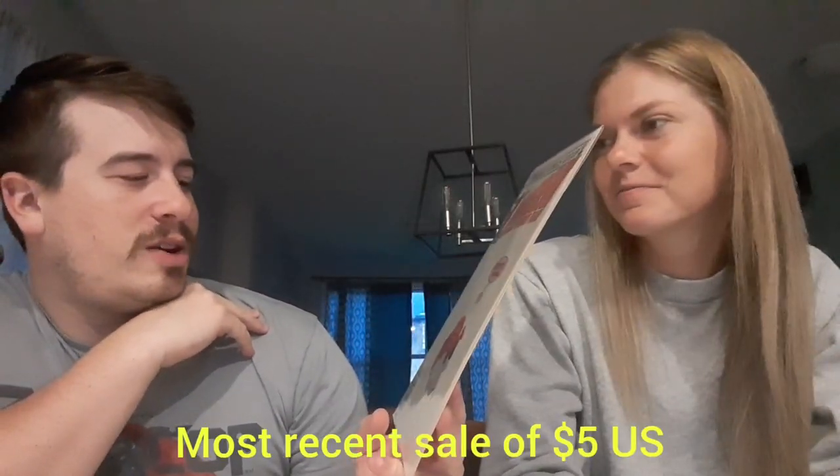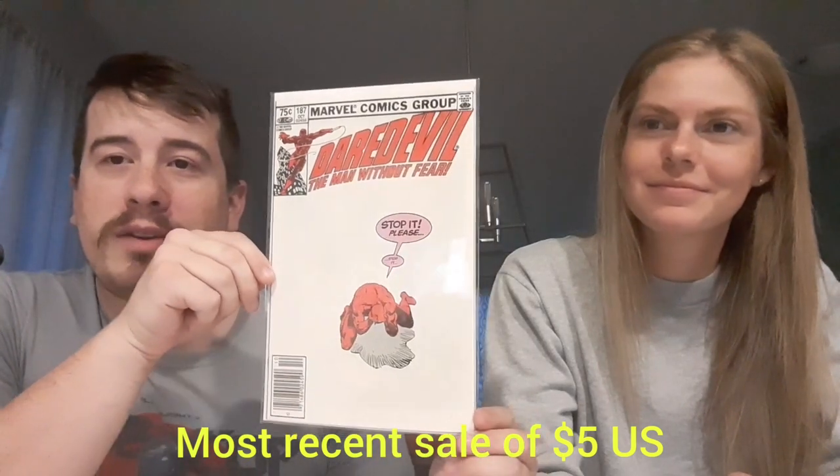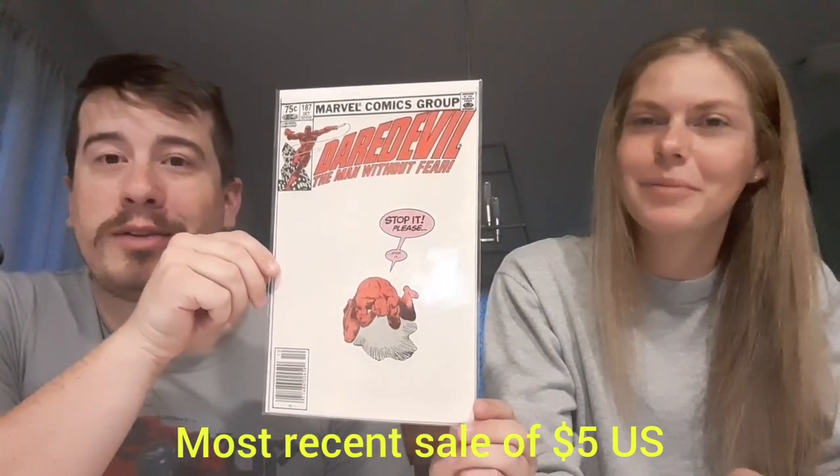Last of the raw books — Daredevil 187 in a newsstand. I don't know if I have this. Beautiful white cover. That is also in the Frank Miller run. That's super cool — I really like that cover. I am a big fan. That's great for the raw books.